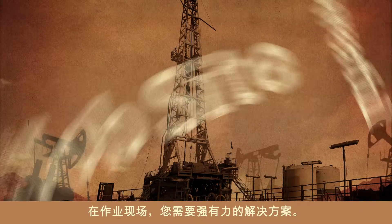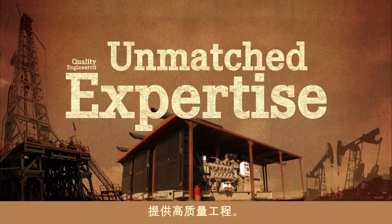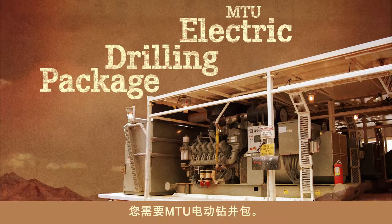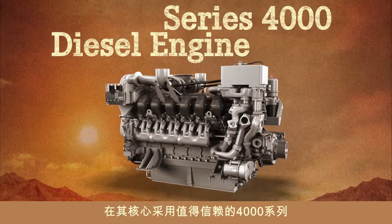On the job site, you need a powerful solution — quality engineered with unmatched expertise, built to deliver reliably high performance even under extreme conditions, in one complete package. You need an MTU electric drilling package with a trusted Series 4,000 diesel engine at its core.